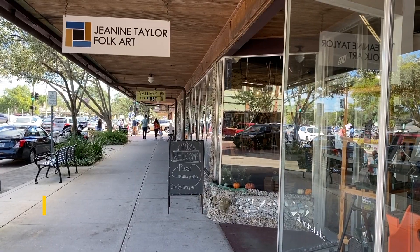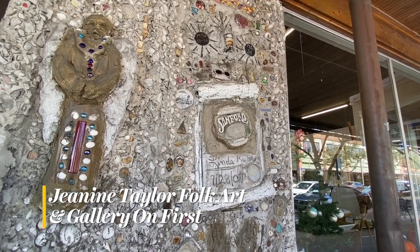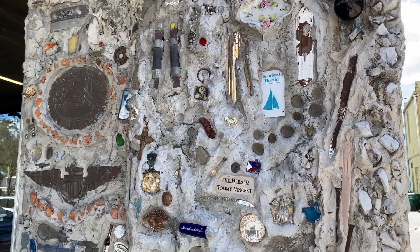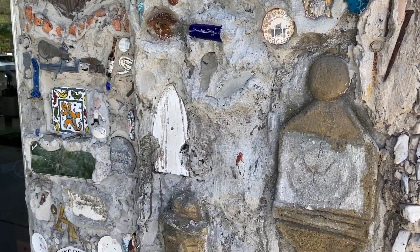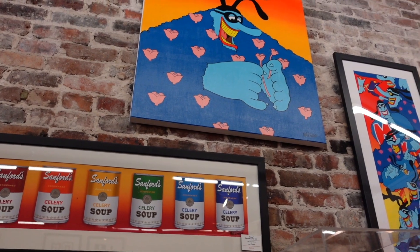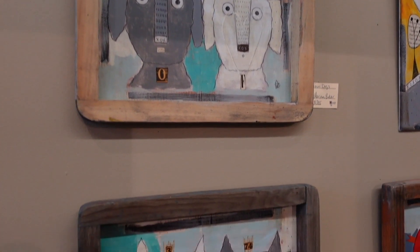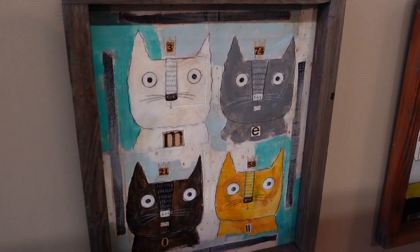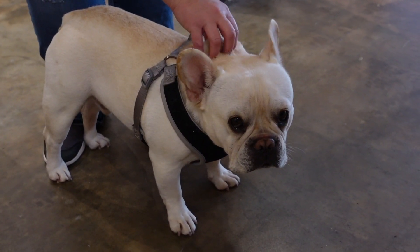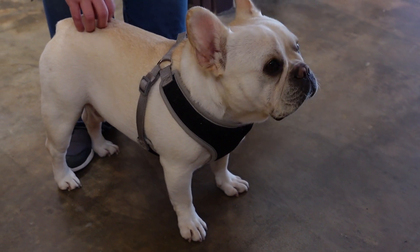Janine Taylor Folk Art and Gallery On First — an institution in downtown Sanford. Since the late 1990s, this creative space has featured the works of local artists, many of whom call this home base and can often be seen crafting something new. Of course, no visit is complete without spending some quality time with Louis, the owner's French Bulldog and official gallery mascot and door greeter.